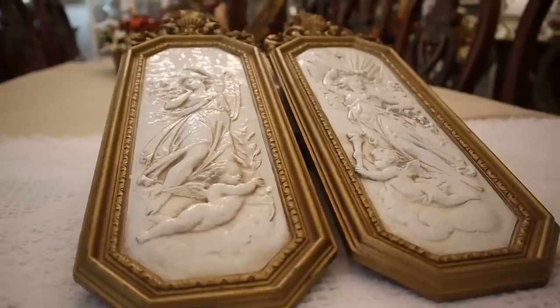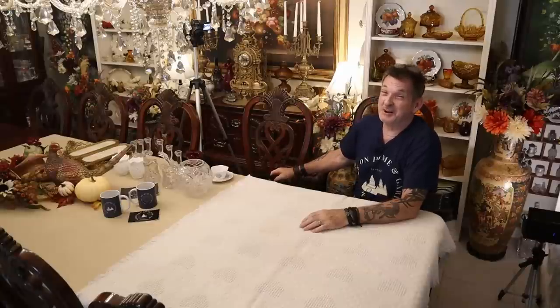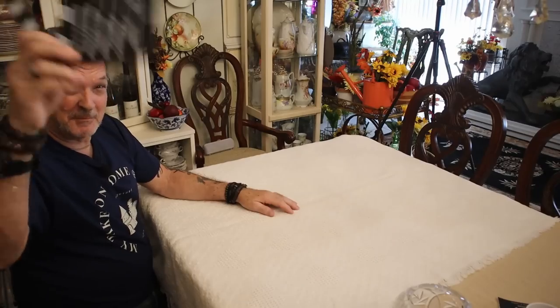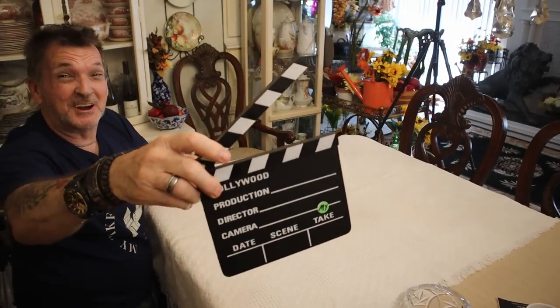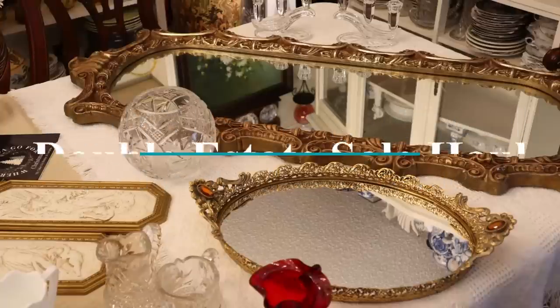Folks, we got a double header today — two estate sales in the same weekend. Got some good buys right here on My Take on Home and Garden. I got some deals. Killer deals. And thought you might want to see.